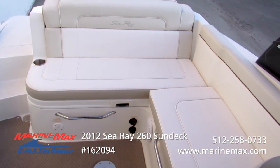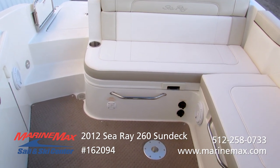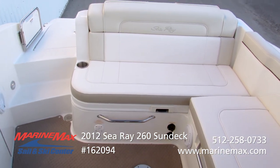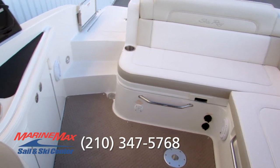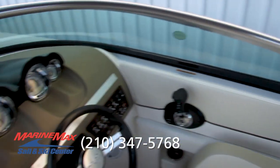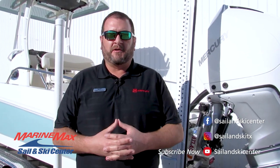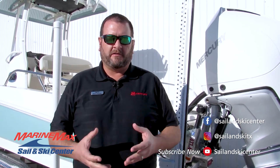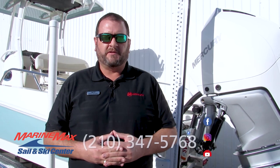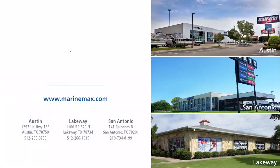I've been on this boat — I sold this boat new — and I'm here to help you with it as well. Feel free to call direct. My name is Mike Dyson, and that phone number is 210-347-5768. We'll see you on the water. We're happy to help you with any boat in our inventory from our Austin, Lakeway, or San Antonio location. Feel free to contact me direct at area code 210-347-5768.